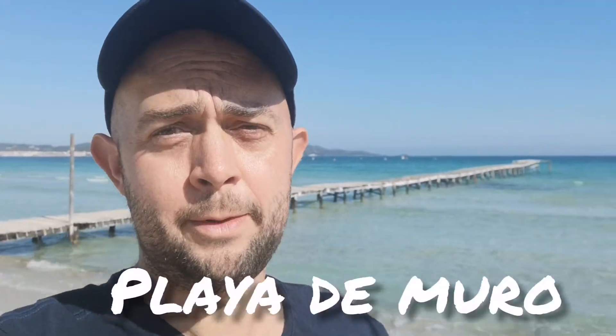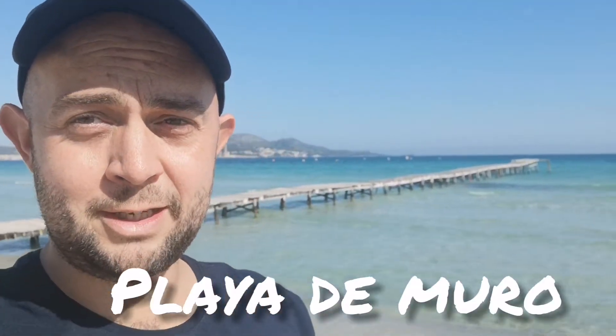Next up I thought I would bring you to Platja de Muro, and behind me you can see the wooden pier that is super Instagram famous. Normally there would be loads of people taking pictures on it, but there must have been some damage recently in a storm and it's been chained off — there are a lot of slats missing. But it's a really nice beach and the sea is super clear.